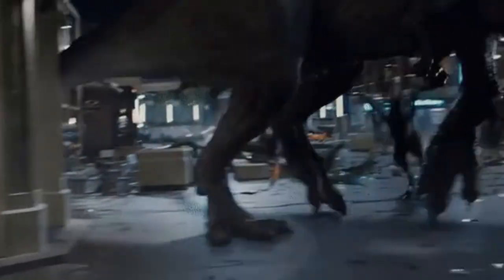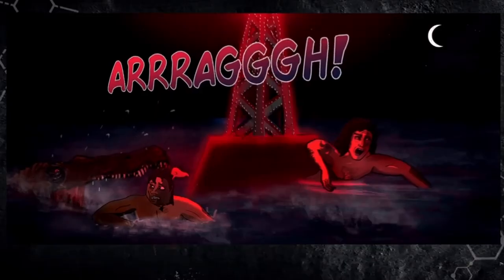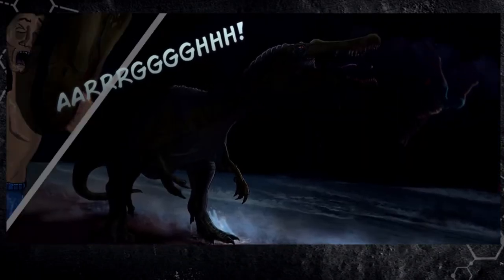Jurassic World Regenesis was at one point a pitch slash proof of concept made to Universal after the first Jurassic World came out — I've talked about this before on the channel. However, due to the limitations of technology surrounding the motion comic side of the story, and the work these guys would soon have to begin on Fallen Kingdom, Regenesis got the axe pretty early in development.